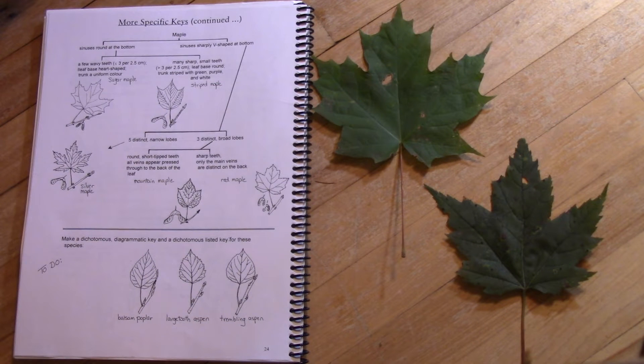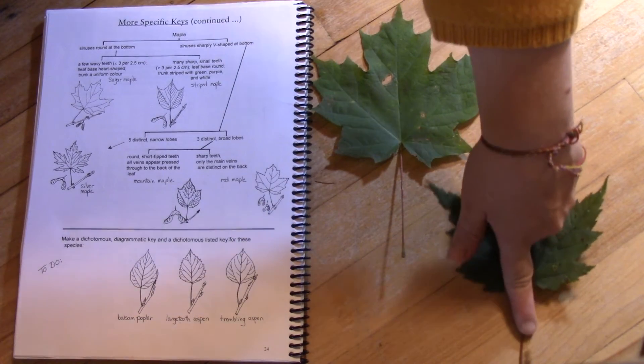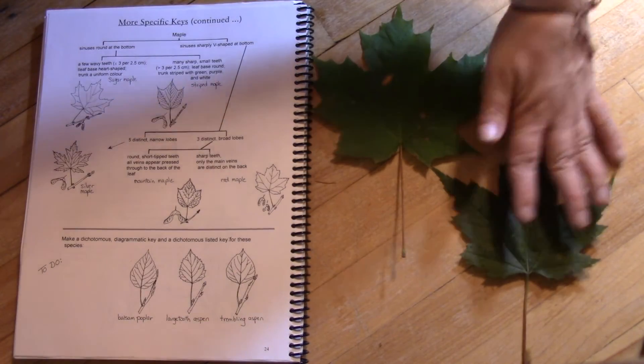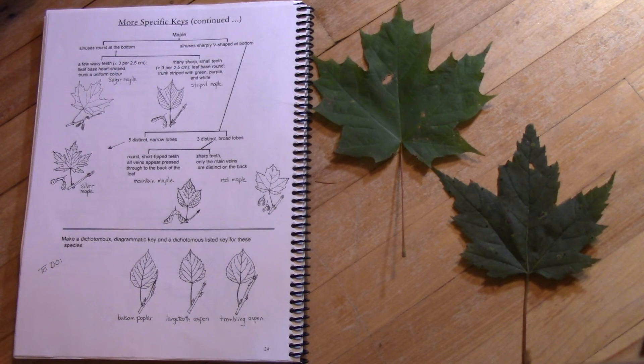They're not called red maples because the leaves turn red — they do, but sometimes they turn yellow, and sometimes the sugar maple leaves turn red. They're called red maple because typically the petiole, the leaf stalk, is a bright red. But you shouldn't rely on that color.